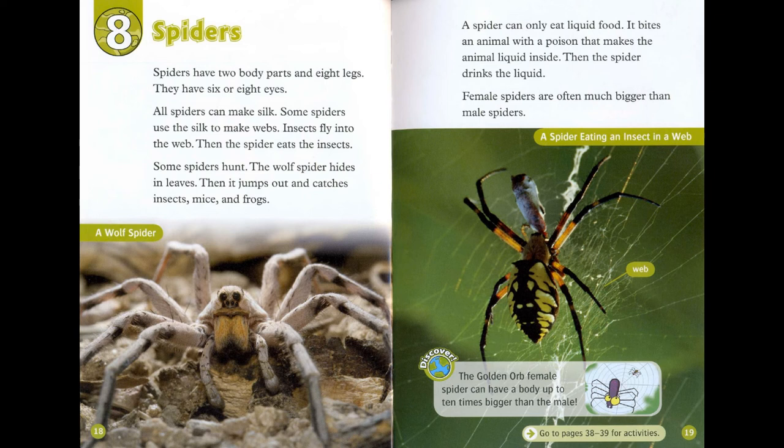Chapter 8: Spiders. Spiders have two body parts and eight legs. They have six or eight eyes. All spiders can make silk. Some spiders use the silk to make webs — insects fly into the web, and then the spider eats them. Some spiders hunt: the wolf spider hides in leaves, then jumps out and catches insects, mice, and frogs. A spider can only eat liquid food — it bites an animal with a poison that makes the animal liquid inside, then drinks the liquid.